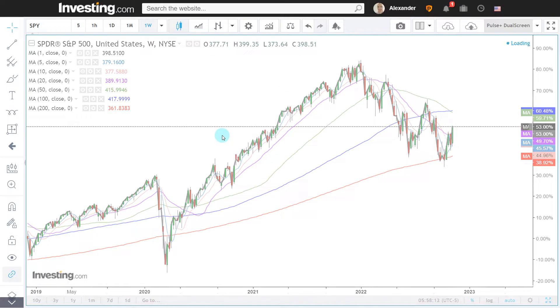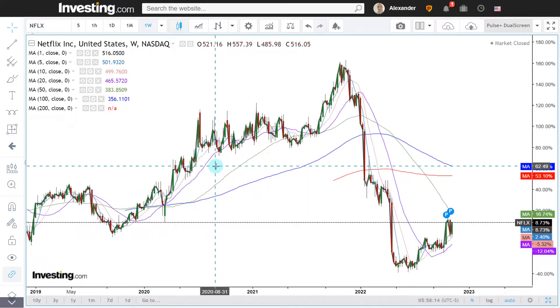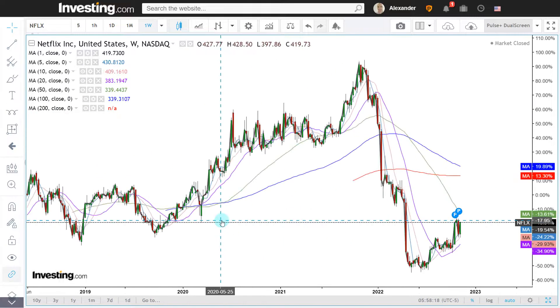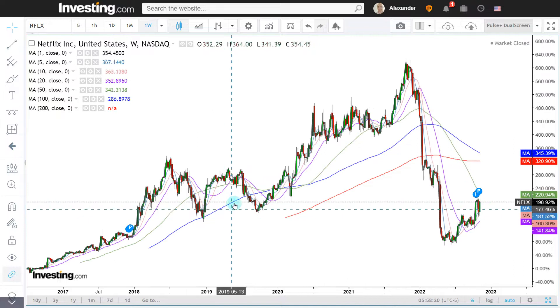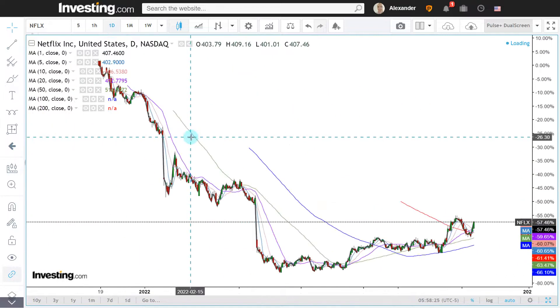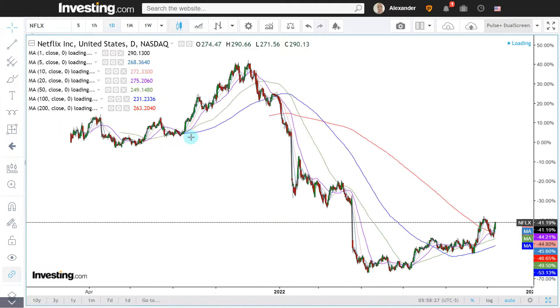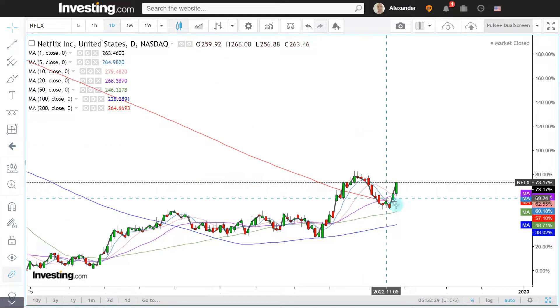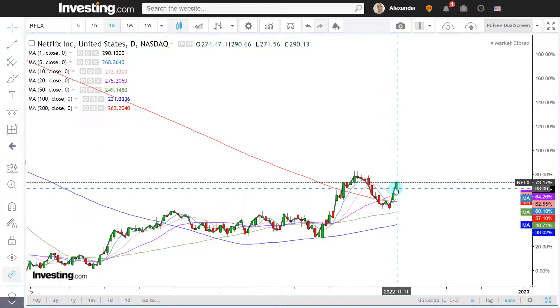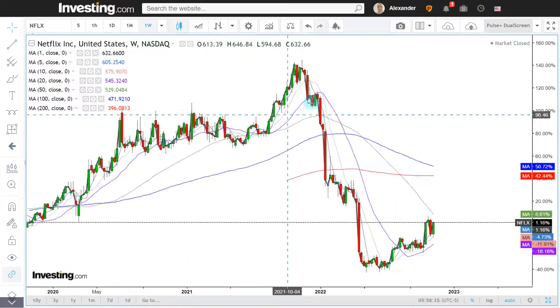Looking at NFLX — that's Netflix. Netflix has seen a nice rally, but maybe the easy gains have already been made. We have a bit of a breakout above the 200-day moving average. Given how strong the breakout has been, it might be better to wait for a pullback rather than buying here.